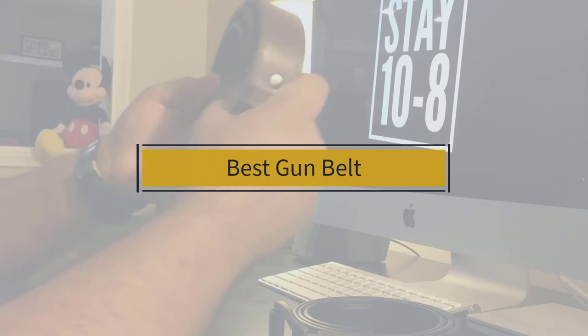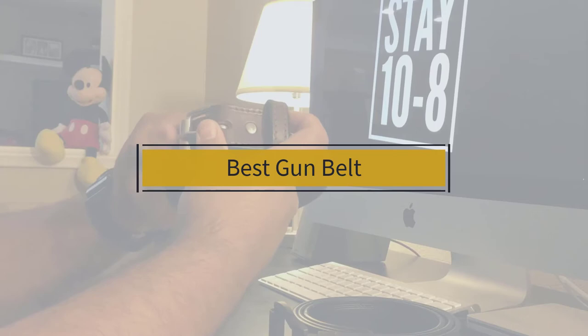If you're looking for the best gun belt, here's a collection you've got to see. Let's get started. At any time you can click the circle for more info and real-time deals.